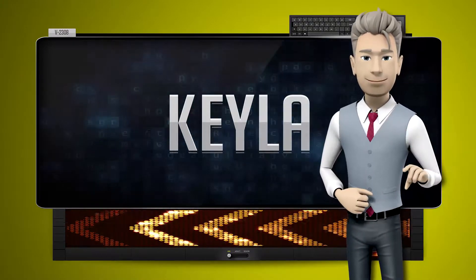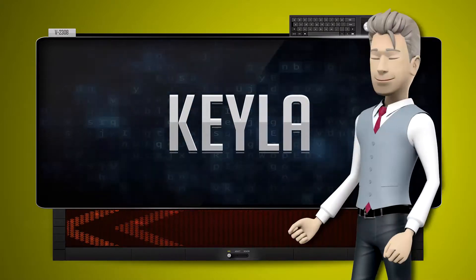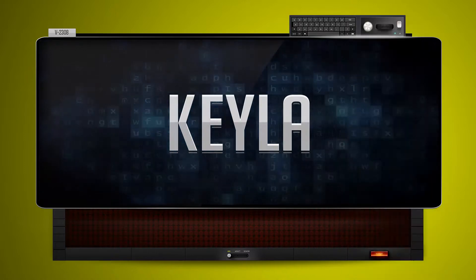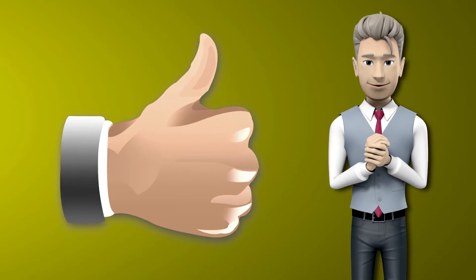One more time. Let's pay close attention. Ali. Now you try it. Great job! Make sure you practice and don't forget to give us a thumbs up.